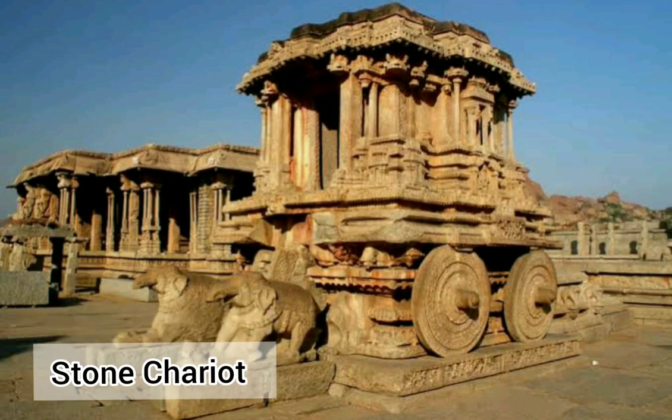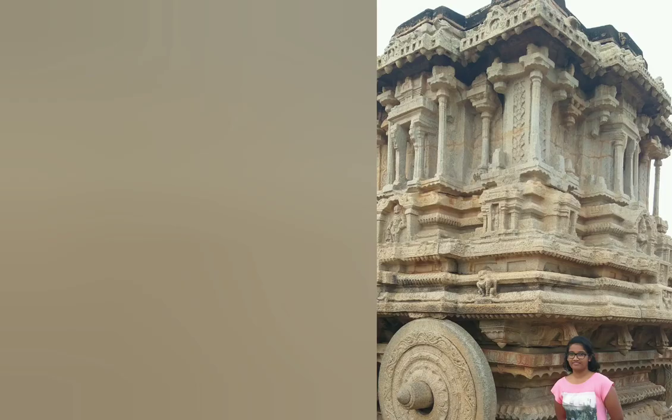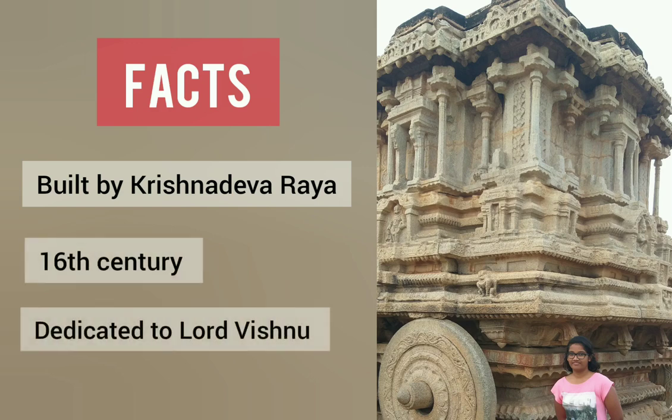There is also the stone chariot, another feature with a lot of myth behind it. This was destroyed by the Sultanate. Some facts: it was built by Krishnadevaraya in the 16th century and is dedicated to Lord Vishnu.